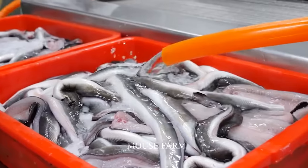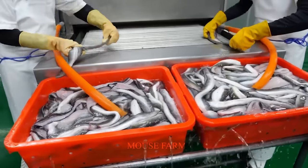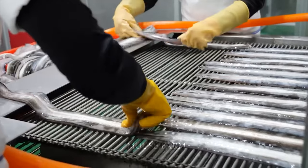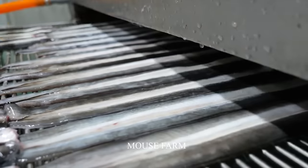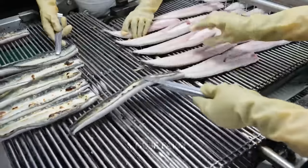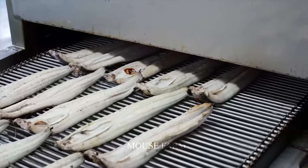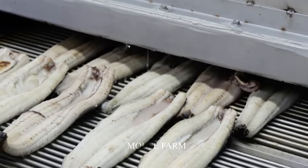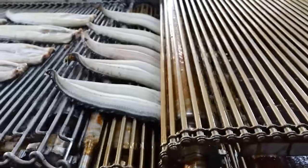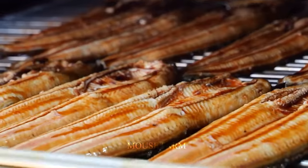The eels will be washed again and then placed on the conveyor system of the grilling machine, positioned next to each other so that more can be processed in one run. The grilling system inside the machine will tighten the surface of the eel. Once they come out of the grill, they are turned over to the back side. The eel pieces will be inspected for any burned parts, which are then removed. After grilling the other side, they continue along the conveyor belt through the sweet sauce system, which evenly covers both sides of the eel.